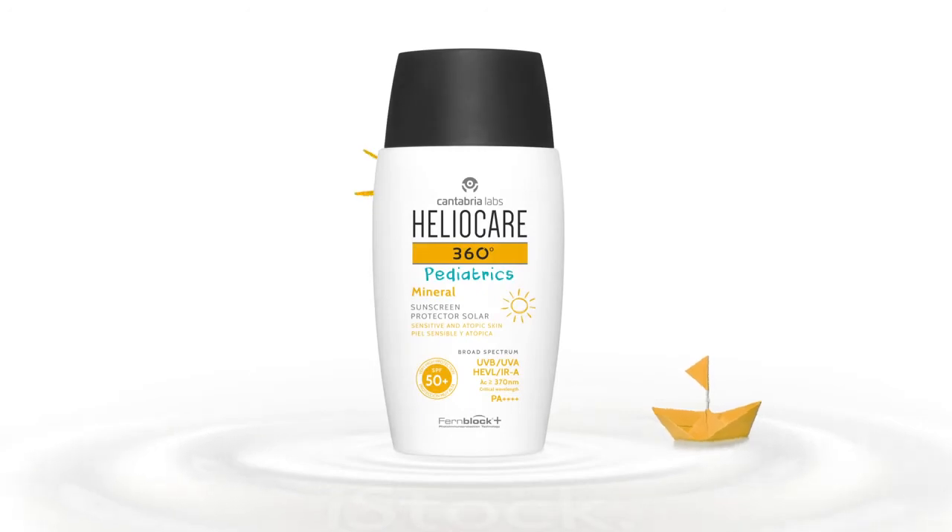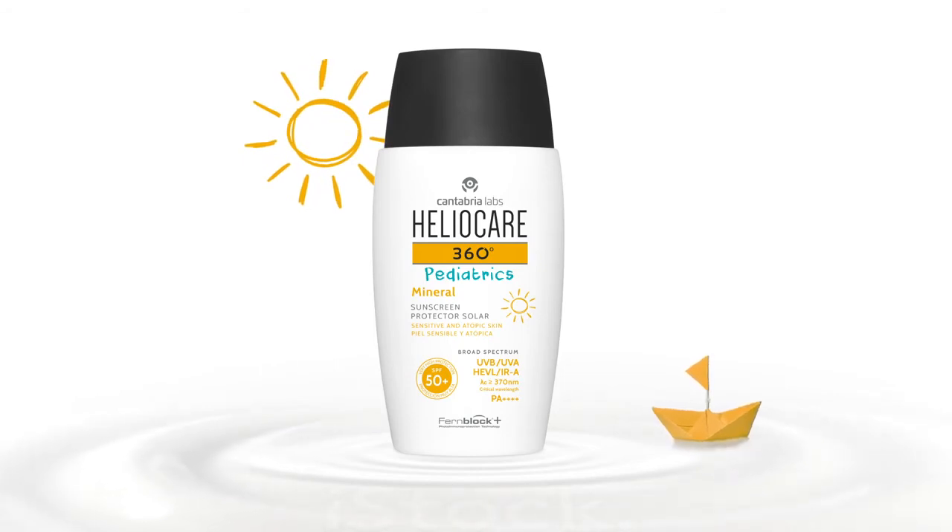HelioCare 360 Paediatrics Mineral. 360 Photo Immunoprotection with 100% mineral filters, specifically formulated for the delicate skin of babies and children.